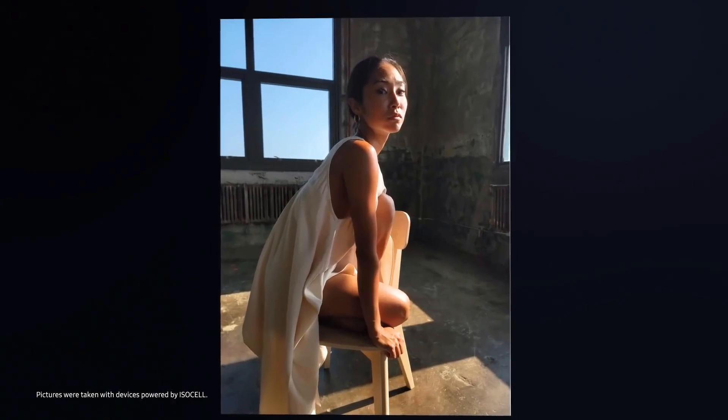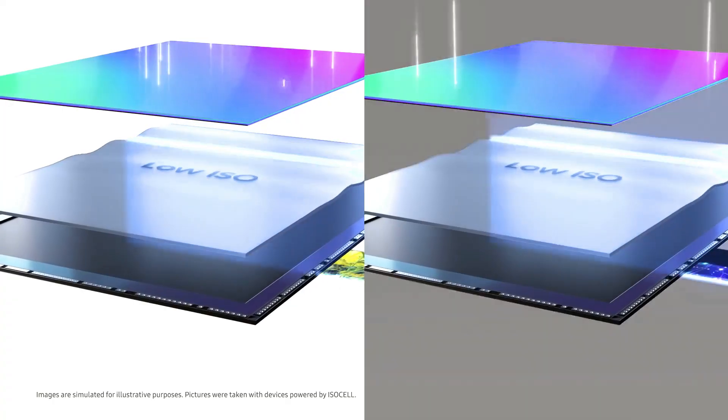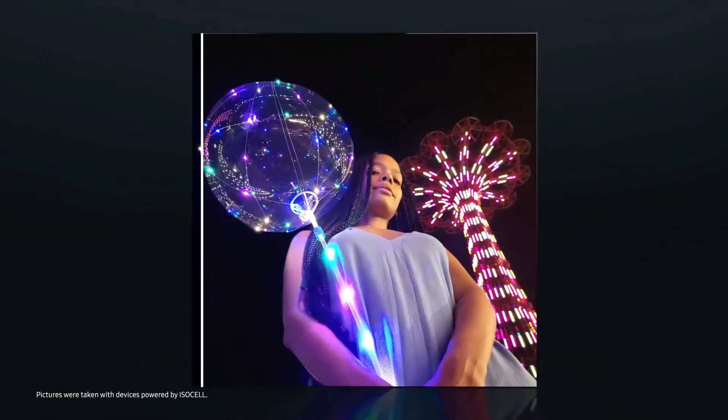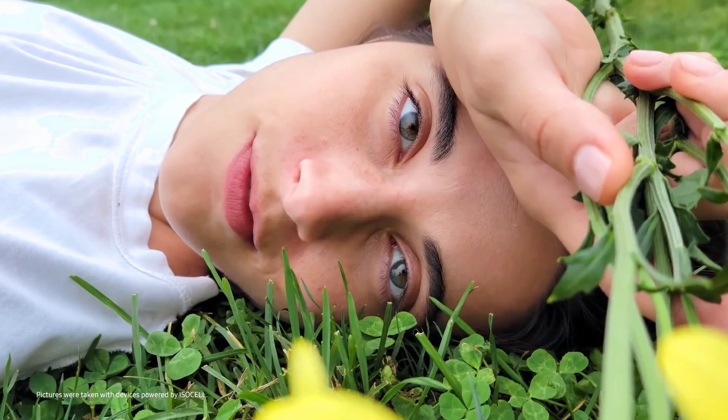When shooting in low light, Samsung's ISOCELL HP1 employs the Chameleon cell pixel binning technology, which essentially reduces a block of 16 pixels to 1 pixel. Accordingly, the 200MP sensor will produce 12.5MP images when the technology is used. You should have access to all 200MP while shooting in daylight or well-lit conditions. At the end of the day, image optimization is what matters, not the megapixel count, so I hope Motorola does a good job there.